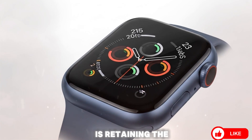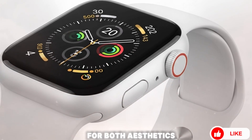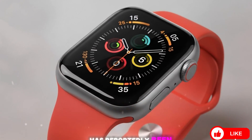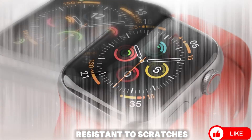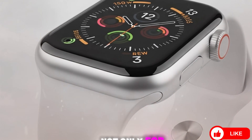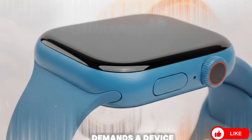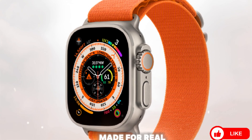Design-wise, Apple is retaining the rugged elegance that defined the original Ultra while refining it for both aesthetics and ergonomics. The titanium chassis, now available in both classic silver and stealth black, has reportedly been re-engineered with a next-gen alloy — lighter, stronger, and more resistant to scratches, shocks, and extreme temperatures. This makes the Ultra 3 ideal not only for mountaineers and divers but also for military personnel, field engineers, rescue workers, and anyone who demands a device that won't quit when the environment turns hostile.